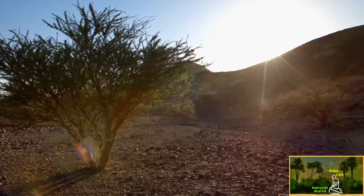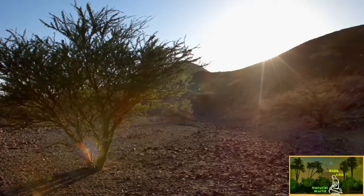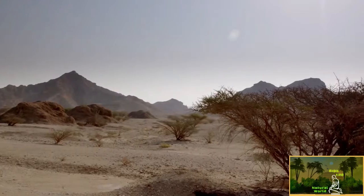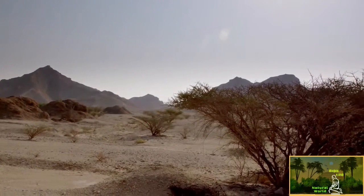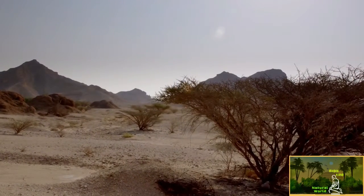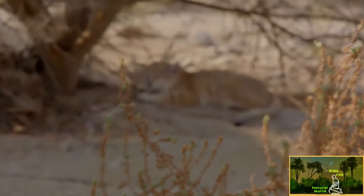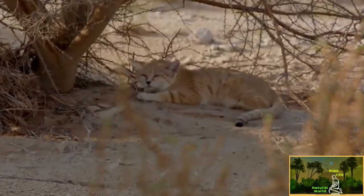Another challenge for life out in the desert is the lack of cover for hiding, but there are some stealthy specialists. Lying motionless with her sandy mottled coat, the sand cat is easy to miss.